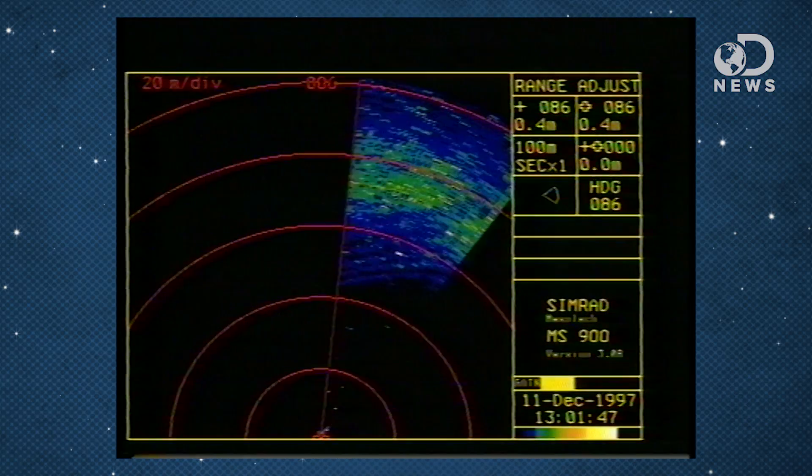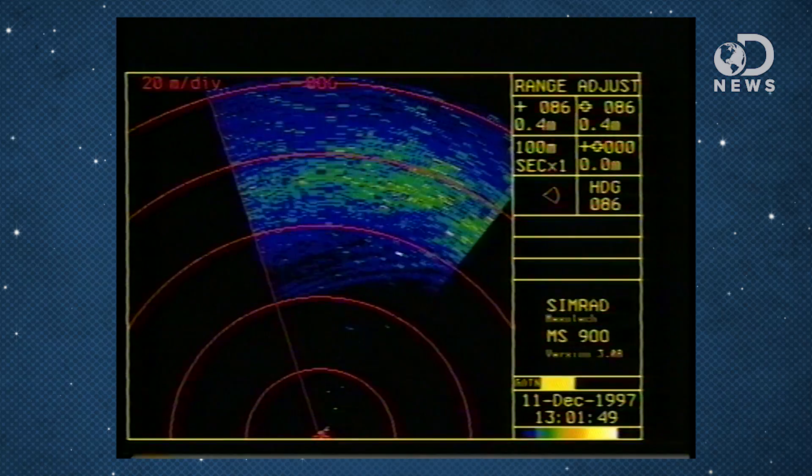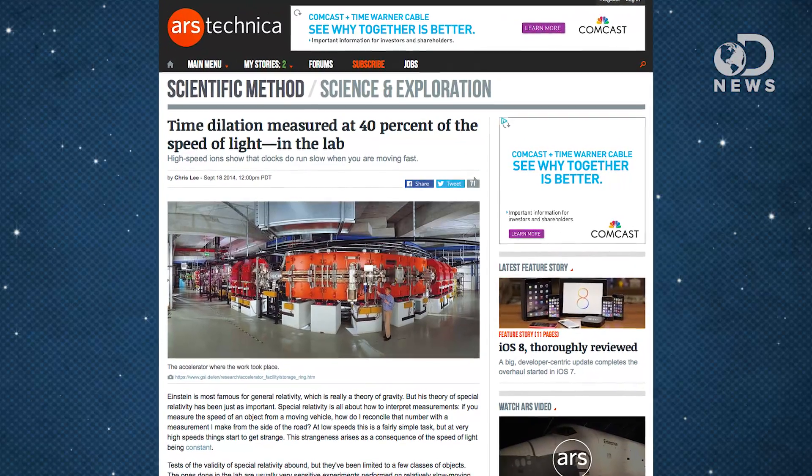They measured the light absorption rate on the ion — think of it like sonar or radar. They're measuring the amount of energy that comes back. Because they had two lasers and the speed of light is constant, they could use the Doppler effect to figure out what the time dilation was for those ions. Damn, that's complicated. If you want to read a full explainer, check out Ars Technica.